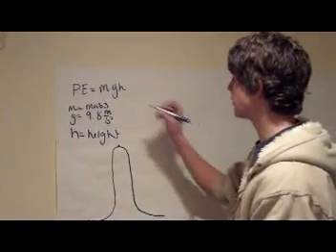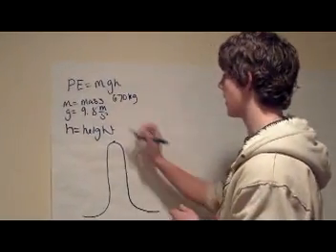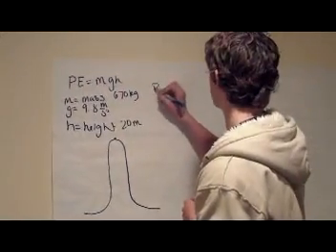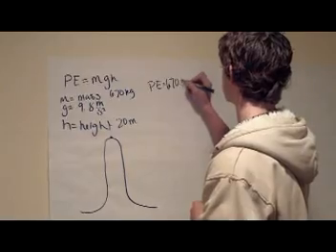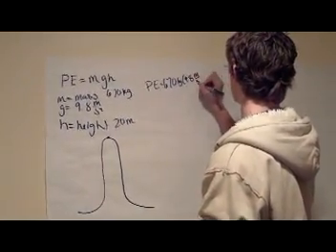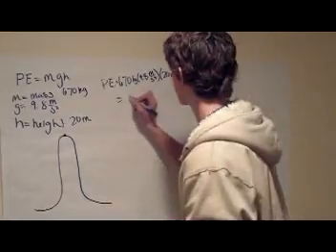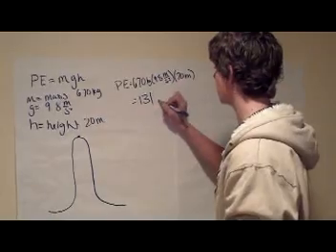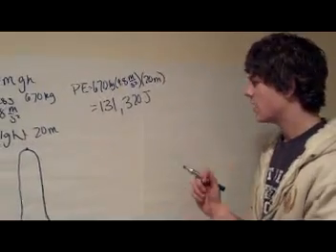If we plug numbers in for mass, which would be 670 kilograms, and height, which would be 20 meters, we can find the potential energy. Plugging in the numbers — 670 kilograms times 9.8 meters per second squared times 20 meters — we will get 131,320 joules for potential energy.